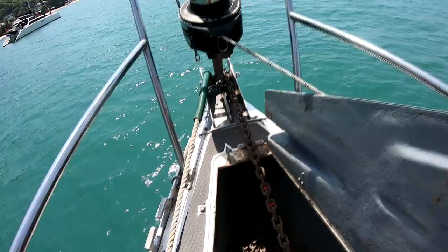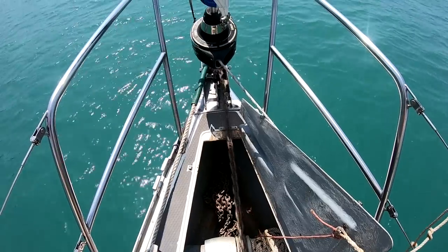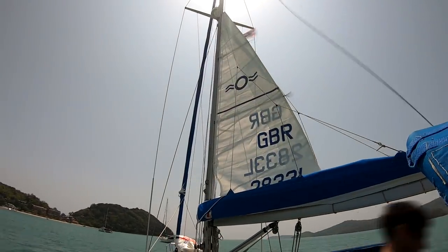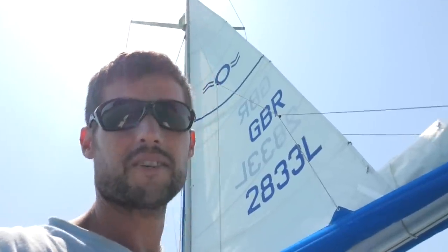So that's all of the sails onto the boat, including our new staysail. It's actually quite windy today, so we should be able to give that a good try out. Let's get some sails up. The plan today is to try lots of different sail configurations and test them all out so that we know what we're doing before we head off across the Indian Ocean.